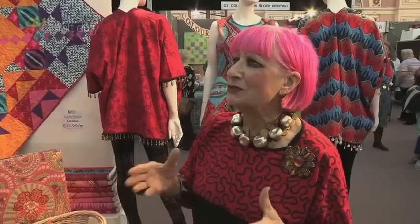You can do colour, you can do all sorts of things, and it's so exciting to come to somewhere like this and see how many people are interested in home sewing.